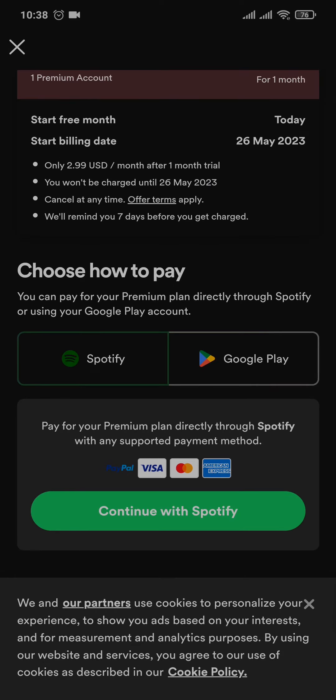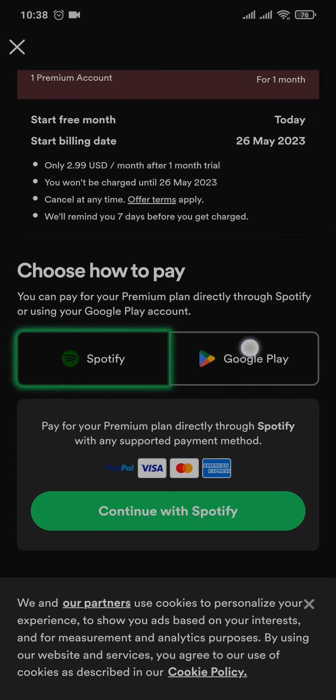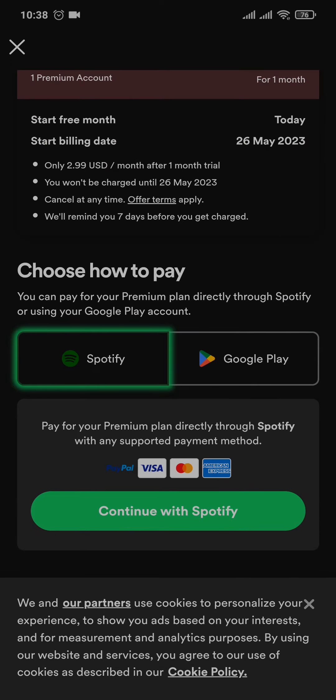Here you can choose between a few payment methods. If you tap on Spotify, these are the payment methods that you can use, or if you tap on Google Pay you can use those payment methods. Just tap on Continue.